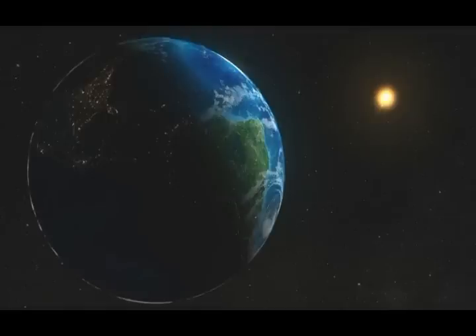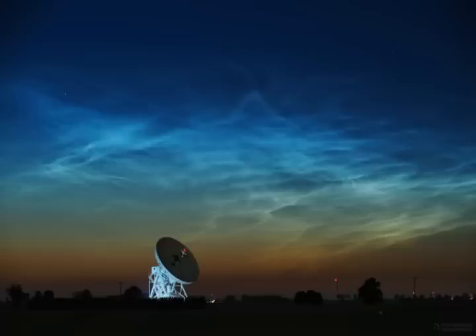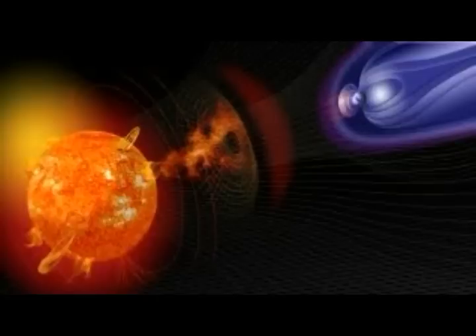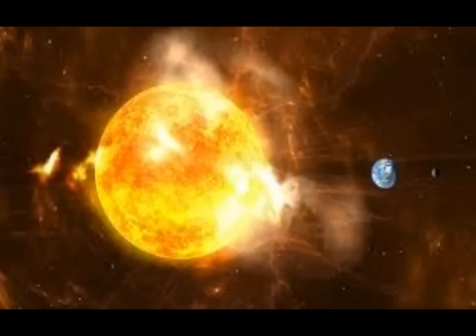Today's space weather: our solar wind is at 343.8 kilometers per second. The density is 11.4 protons per cubic centimeter. X-ray solar flares: A7, spot 2037 UT, June 25th. 24-hour A8, June 25th again.